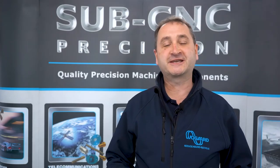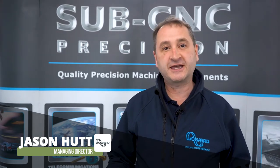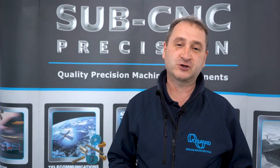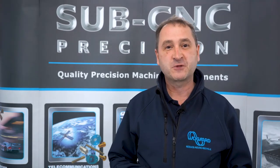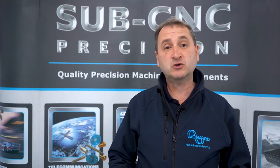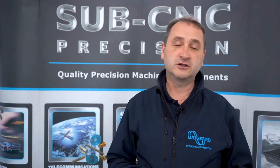We're here today at SubCNC Precision at their new facility. Great to see the investment, how busy they are, and also to see the coolant and oil saver in action and doing its business. We're going to be doing a walkthrough with Jan the Managing Director and we'll also be speaking to George about some of the benefits of the coolant and oil saver.